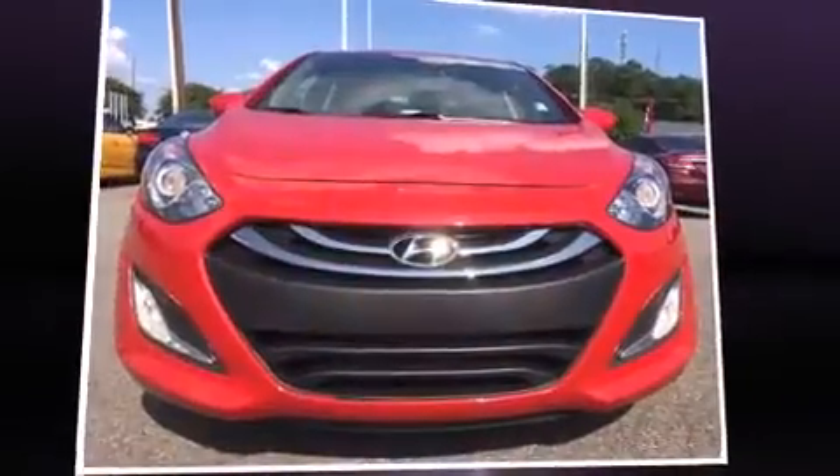The 2013 Hyundai Elantra GT. This four-door, five-passenger hatchback just recently passed the 30,000-mile mark.